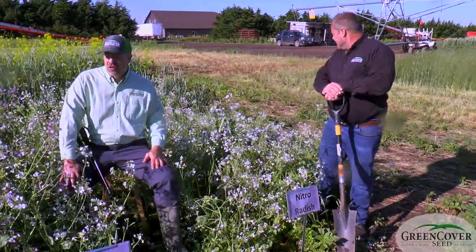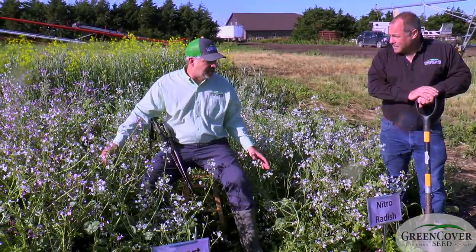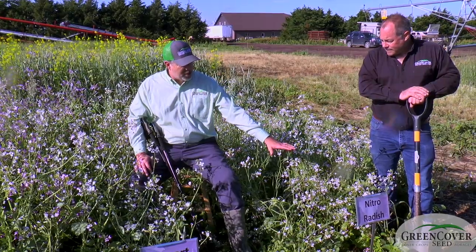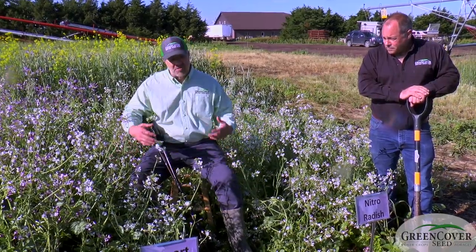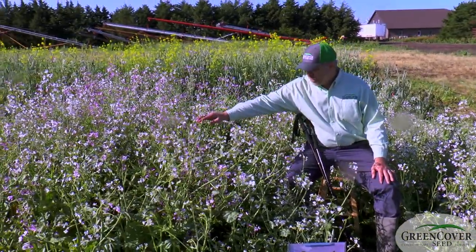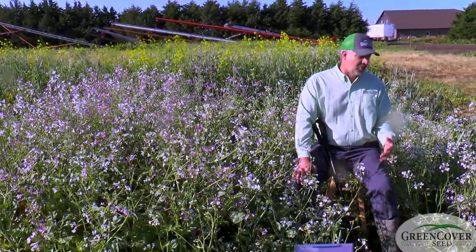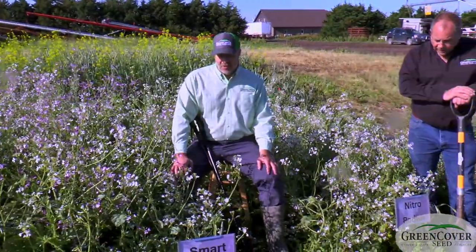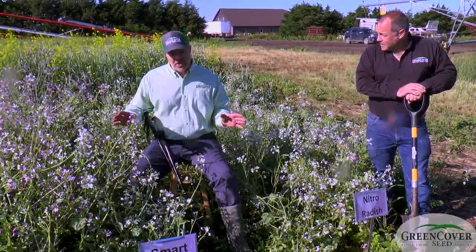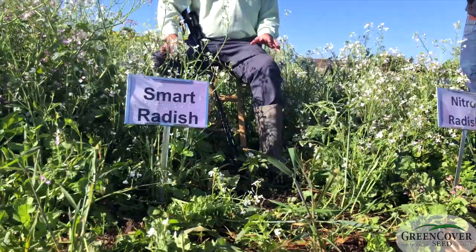We're going to start out with the brassicas and then move on to other plants. I'm sitting here in the midst of our radishes — we've got three different types here. We've got the Nitro Radish and the Smart Radish, which are both daikon-type radishes, and then we've got the Control Radish over here, which has more of a purple-type blossom. It's an oilseed radish whose primary use is in nematode control because it has better nemacidal properties. As you can see with all the blossoms, this is why you wouldn't plant radishes in the spring if you're really looking to get that big taproot.